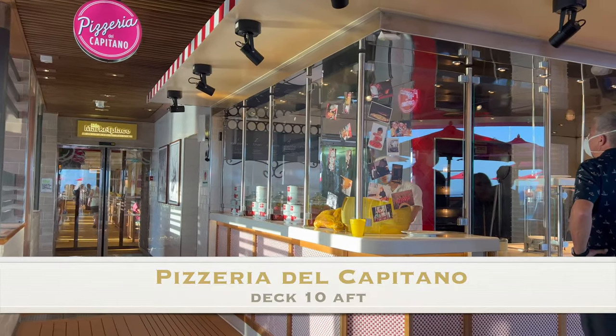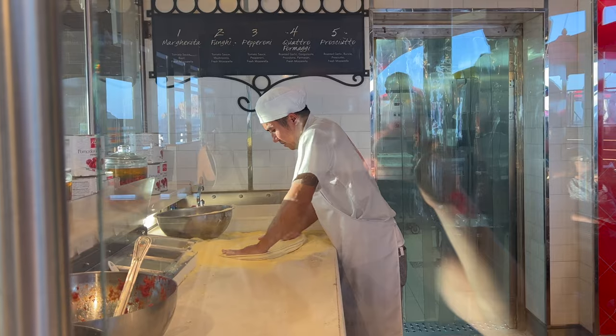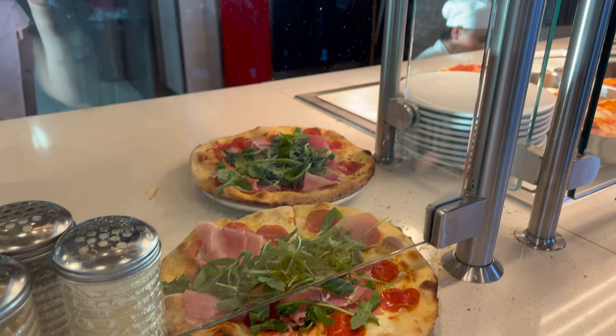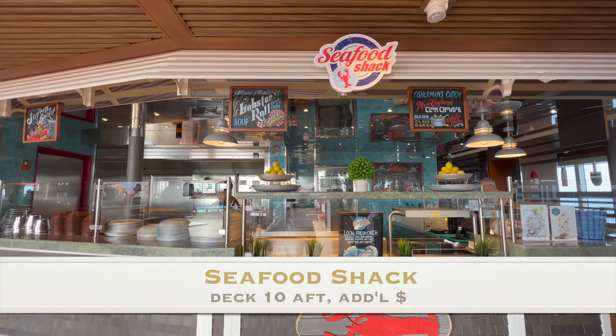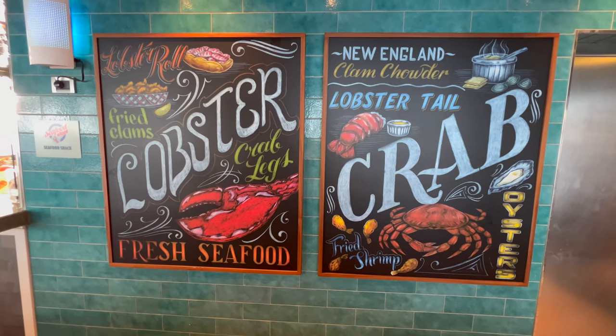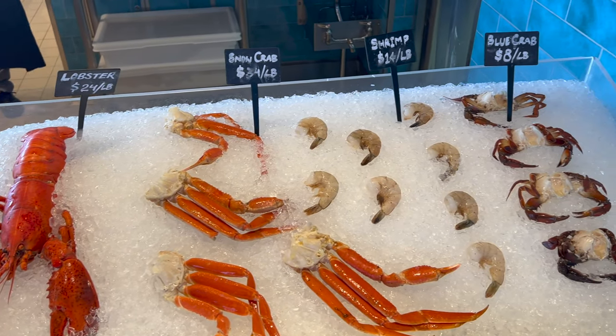If we head to the back of the ship, we can find Pizzeria del Capitano, which is open for breakfast, lunch, and dinner. Enjoy a freshly made pizza with hand-tossed dough, fresh mozzarella, and your choice of toppings, or pick one of their five pizzas. Fresh seafood, anyone? Here we have the Seafood Shack, which is open for lunch and dinner and is an additional cost. Choose from oysters, lobster rolls, clam chowder, and shrimp, just to name a few.